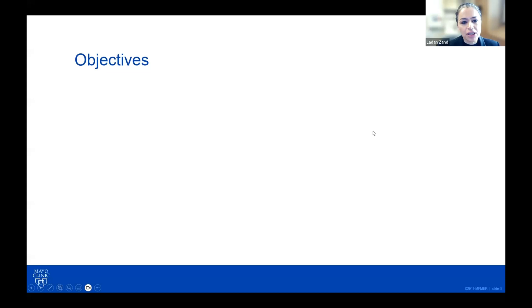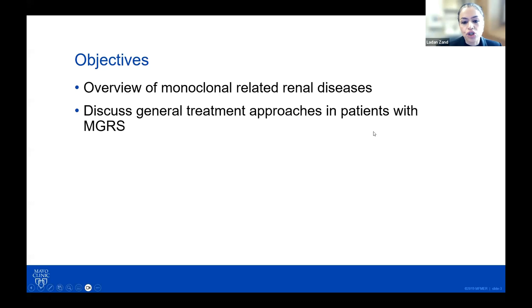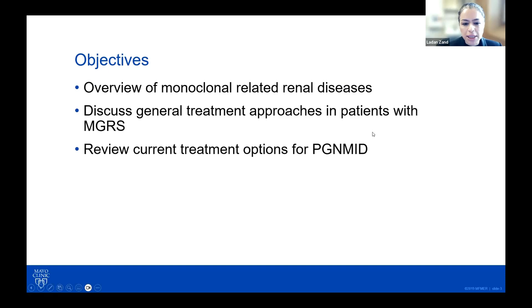The objectives of the talk are to give you an overview of the monoclonal-related diseases, discuss general treatment approaches in patients with MGRS, and more specifically, talk about current treatment options available for patients with PG and M-ID.